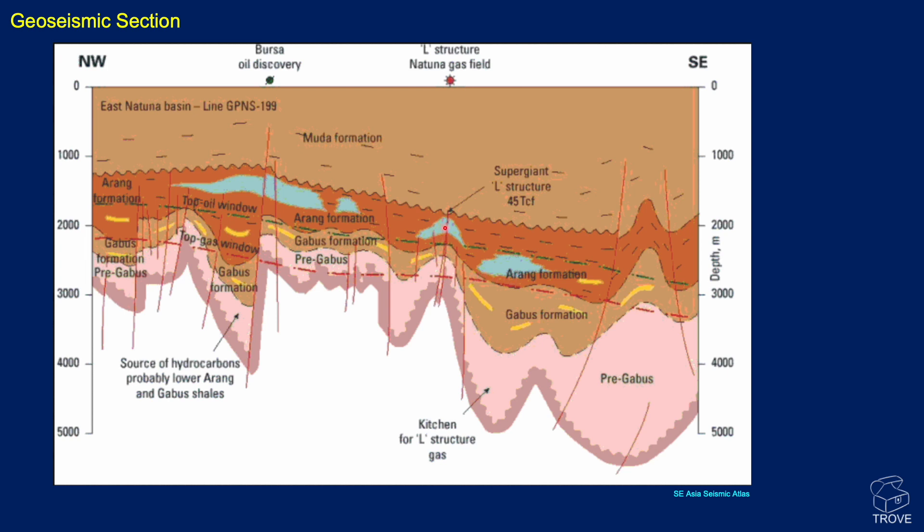Here are the Miocene carbonates — this is the Natuna L structure, the Natuna gas field. We wondered why the Bursa oil discovery had not found any hydrocarbons. We don't really understand that as yet and haven't studied the area in great detail. We understand that the Bursa oil discovery was actually a minor discovery in the sands of the Gabus Formation. Perhaps there really isn't a migration pathway through this predominantly muddy sequence, and it's only locally where you've charged these reefs — like East Natuna — via faults from underneath.